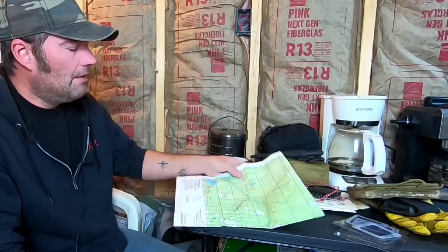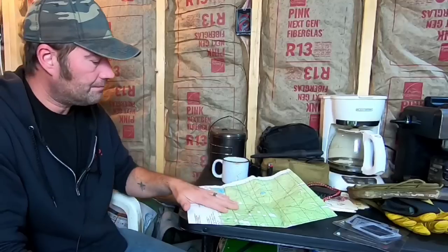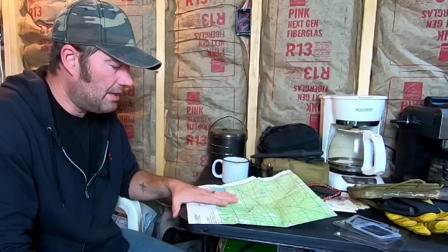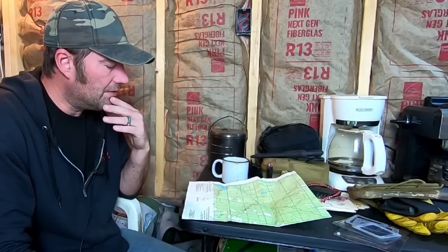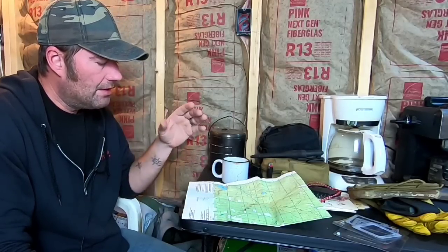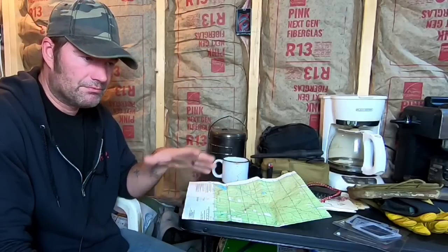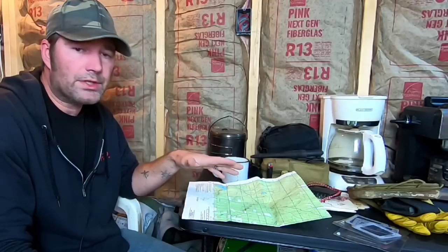Anyway, the reason I've got this stuff up here is I'm going through my gear. Next week I'm heading out and will be gone for a whole week to a new location. Right now I'm looking at maps of the area to get a good feel before I get out there. I'm setting up another addition to our survival course — going out for a week, clearing out spots, and getting that set up.